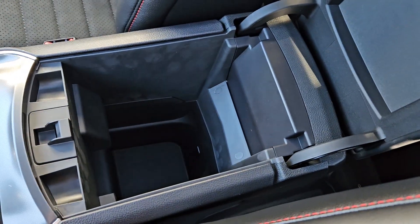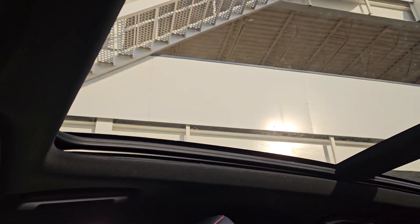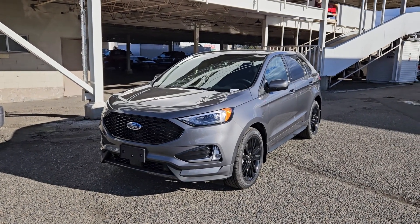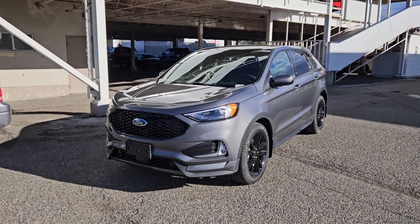Last but not least, a panoramic moonroof so you can let in the sunshine. That should cover our look at the interior. If you're interested, come visit us at Prince George Ford, pg4.ca, or call 250-563-8111. Have a nice day!